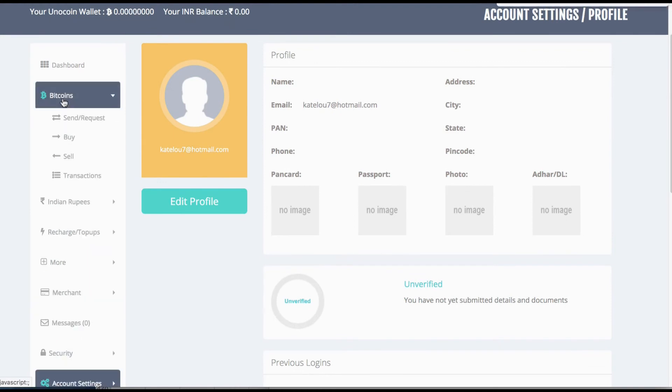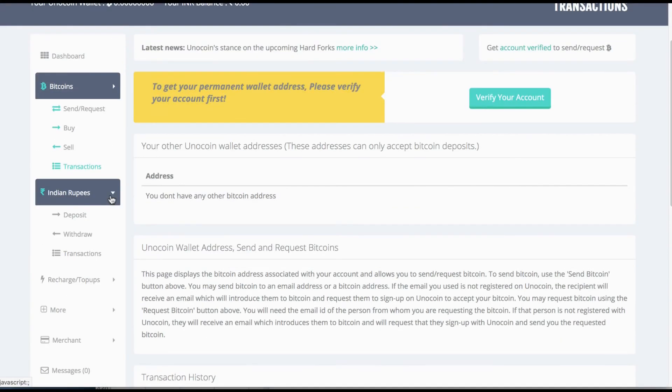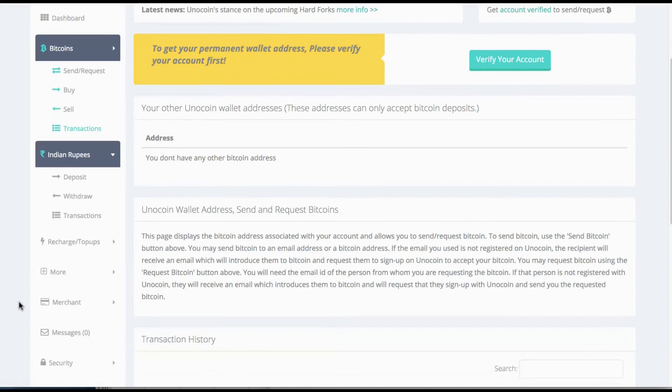If you're looking at Bitcoin, you can send and request Bitcoin from here, buy and sell, as well as accept through your wallet. Your transaction list and transaction history are available here. For Indian rupees, you can deposit from your bank account or withdraw to your bank account simply and easily.